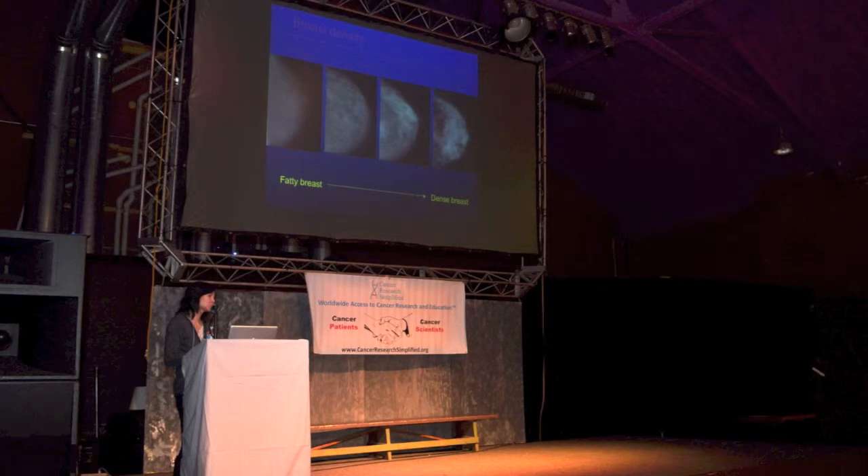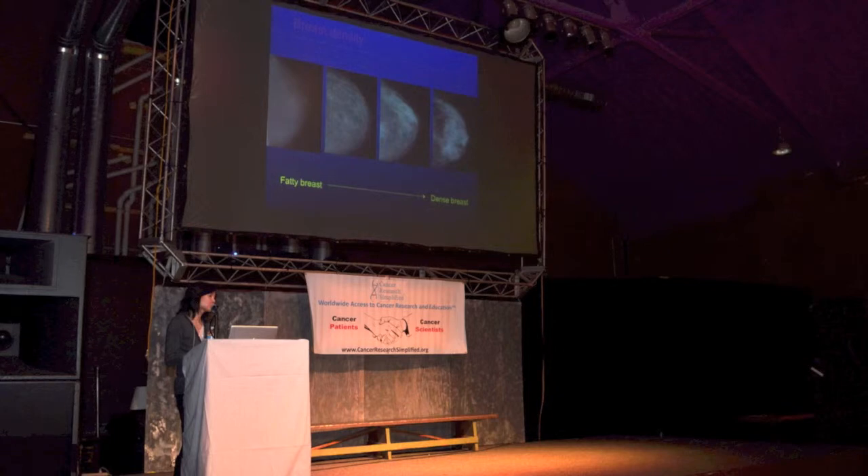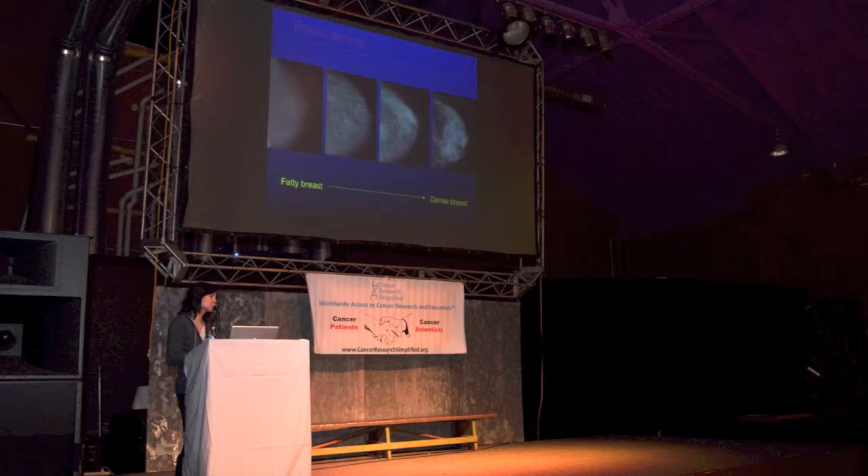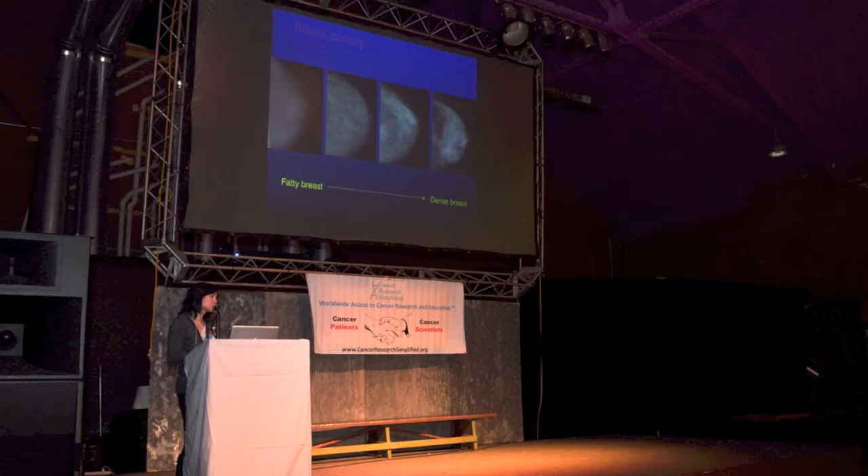The reason we talk about early detection is that the 5-year survival for someone with an early stage breast cancer - stage 1 - is much, much better than for a stage 4, which is a later stage. In addition to having a better prognosis if the cancer is caught early, you also get less treatment. No one wants to have a mastectomy instead of a lumpectomy, or to have to get chemotherapy. So in addition to better survival, you could also get less treatment - those are two reasons why early diagnosis is important.